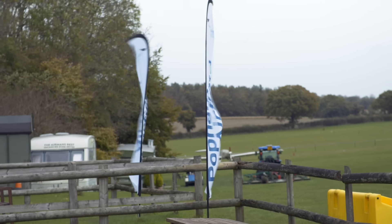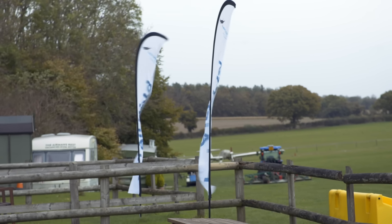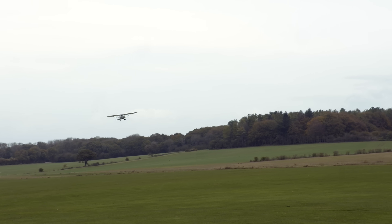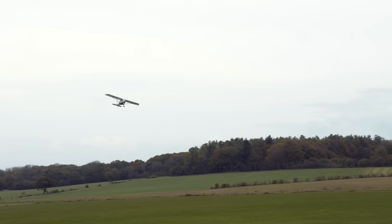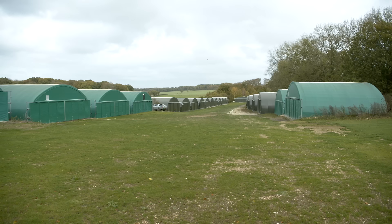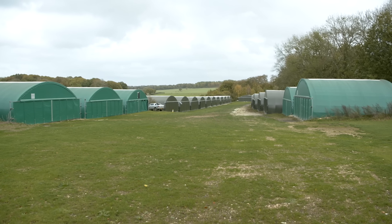Like many other airfields in the UK, Popham is situated a bit in the middle of nowhere, although Mitcheldever railway station is just over a mile's walk away. A train from there can get you to Winchester in eight minutes, with trains currently leaving on the hour. If you want a taxi, do book in advance or expect a long wait.